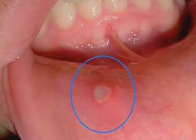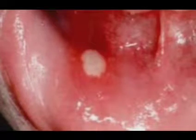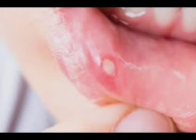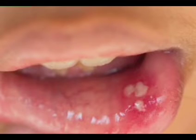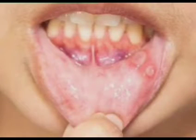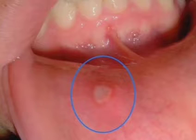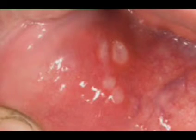Hello and welcome back to Healthy and Beautiful Life channel, healthcare episode number 18. In the 17th episode we discussed the causes of mouth ulcers. In this episode we are going to discuss the signs and symptoms of mouth ulcers. So without any delay, let's begin.